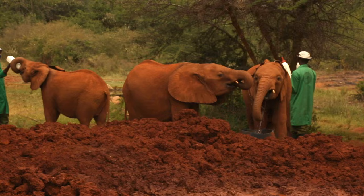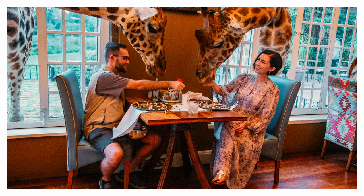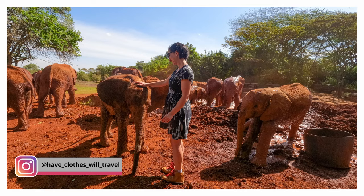Another option is to hire a private driver for a day around Nairobi, though the driver won't accompany you into the orphanage — they'll wait in the parking lot. Also, if you're staying at Giraffe Manor during your visit to Nairobi, it's quite close to the Sheldrick Wildlife Trust, and they will arrange transport for you to visit the orphanage during your stay.